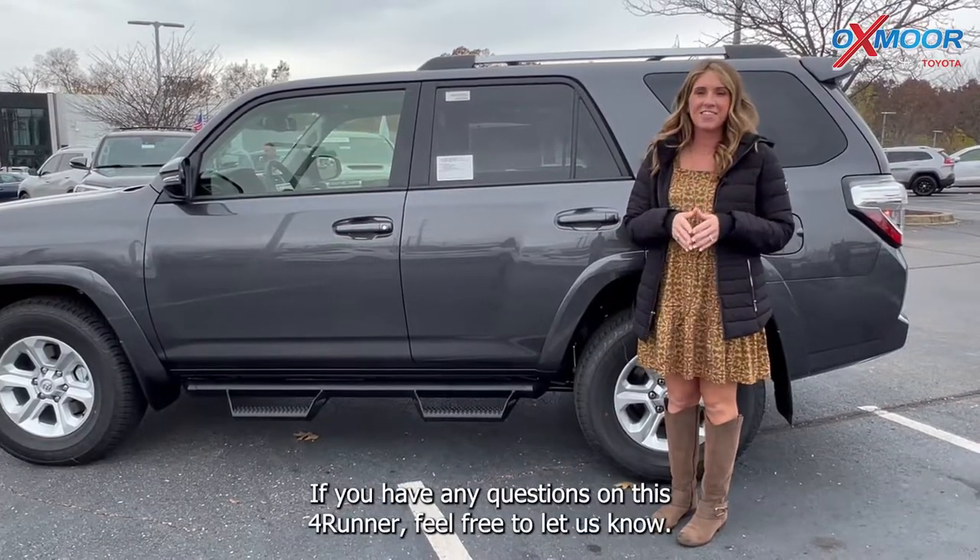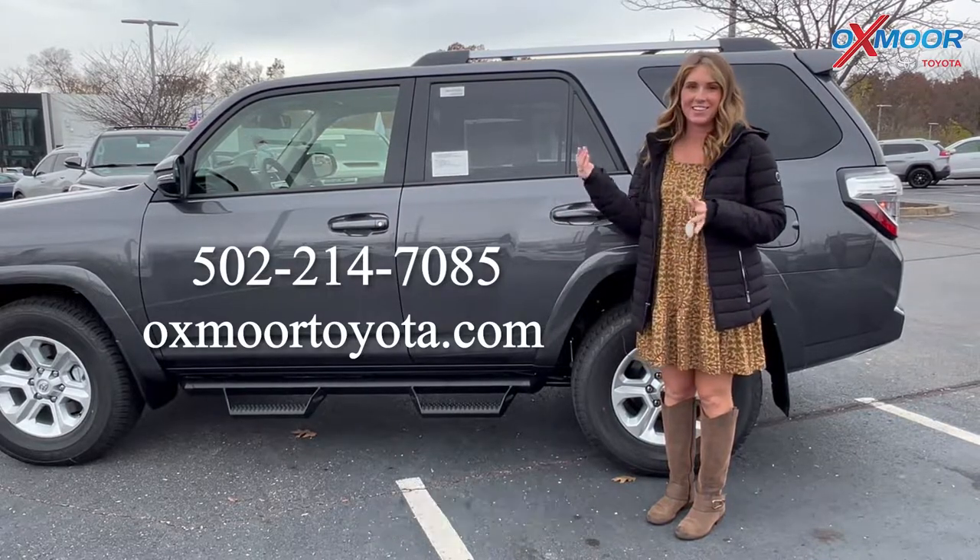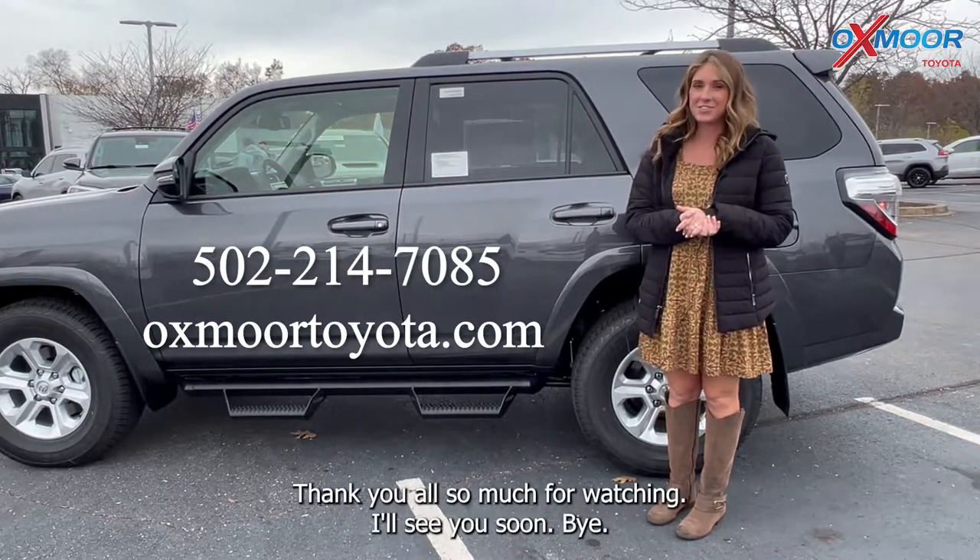If you have any questions on this 4Runner, feel free to let us know. All of our contact info is listed right here. Thanks so much for watching — I'll see you soon, bye!